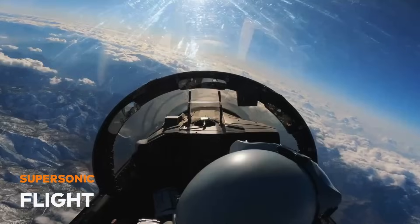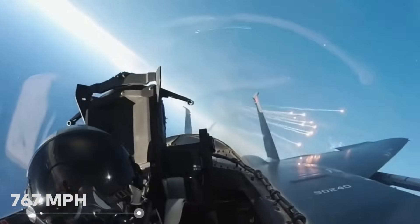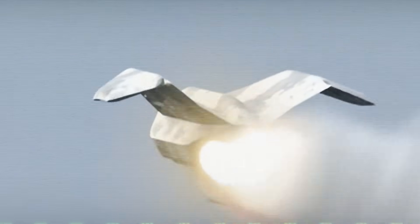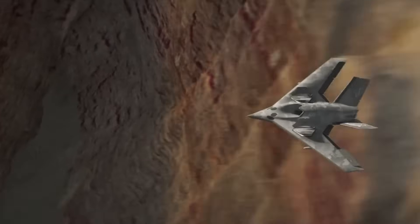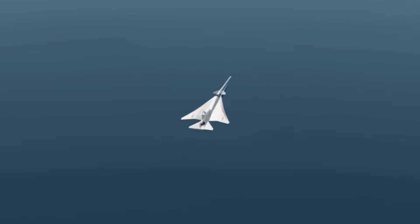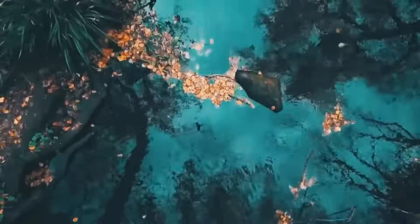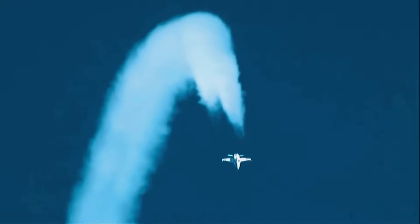Supersonic flight is a marvel of engineering, but it comes with a big noise problem. When a plane zooms past at 767 mph, it creates a loud boom that echoes on the ground. It's cool to hear once in a while, but if it happens often, it can get pretty irritating. That's why NASA started looking into ways to make fast travel quieter. The main aim of developing this jet is to fly over communities and get feedback from the people below about the noise it makes.